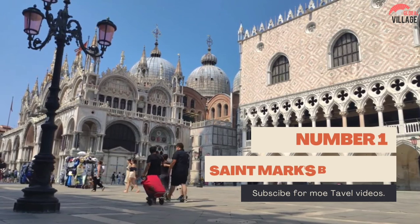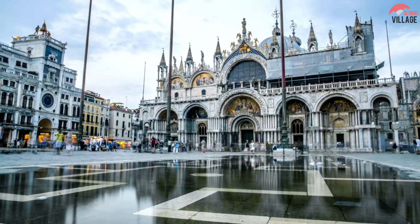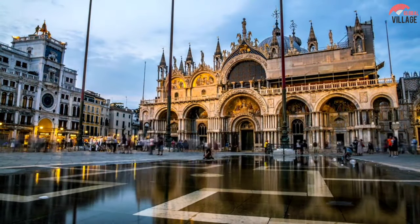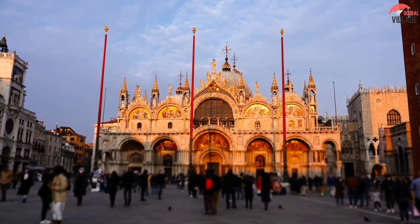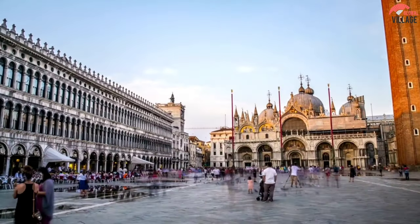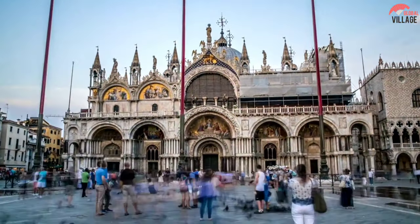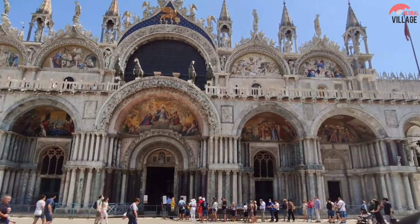Number 1: St. Mark's Basilica. The soaring 30-story campanile and the enormous church behind it, both located in St. Mark's Square, are two of Venice's most popular tourist attractions. Both are from the 9th century but have been significantly renovated and adorned over the centuries. The wealth that Venice accumulated as a military power is displayed at San Marco Basilica.